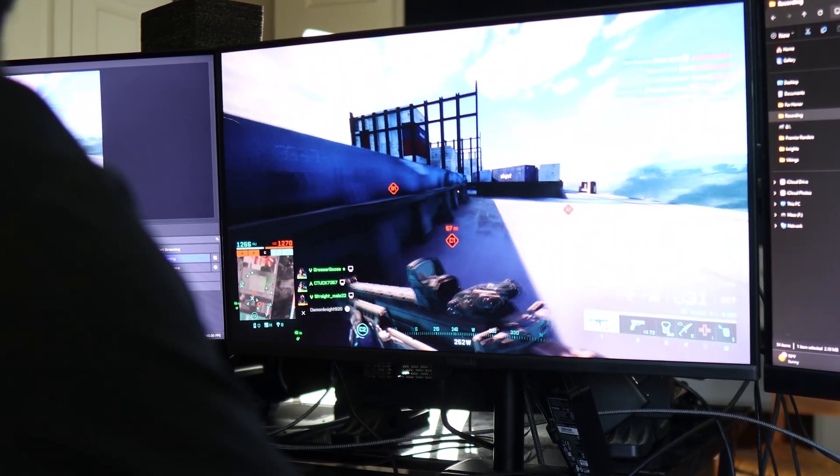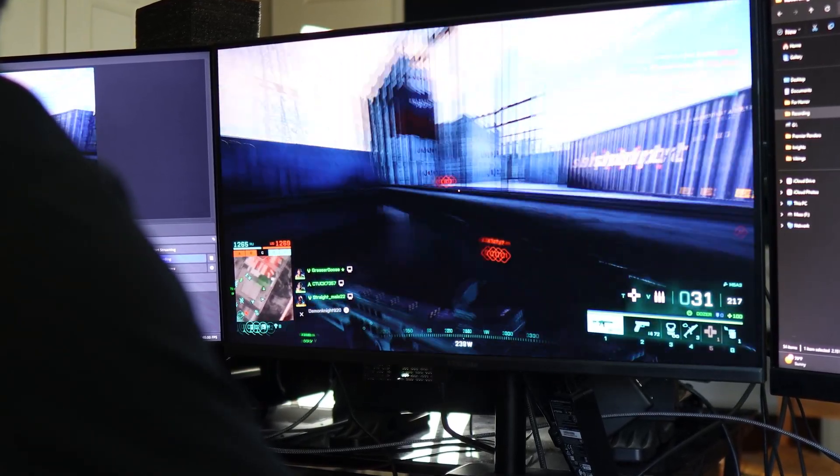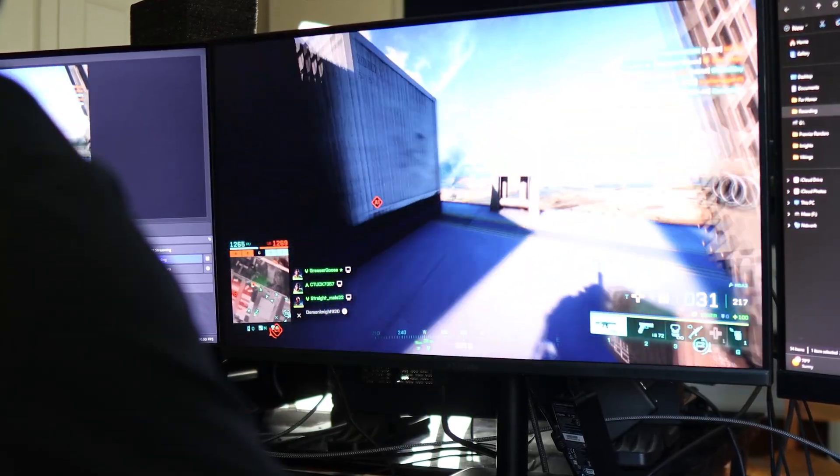At the end of the day, it's not about buying the best card — it's about buying the right one for your setup, your budget, and the games you actually play. If you're running a 180Hz monitor, your goal should be to hit that 180 FPS sweet spot. Once you do, the difference is night and day. And the good news is you don't need to spend $2,000 to get there. You just need to pick the right GPU for you.